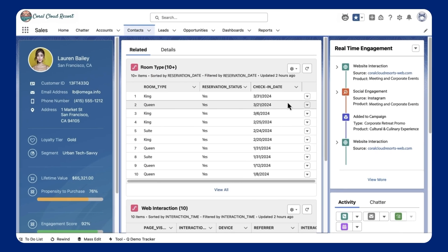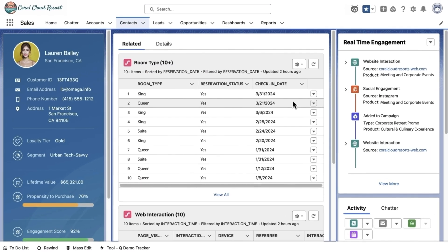Data Cloud enables you to create a true unified profile using structured, unstructured, and business-specific metadata to transform into an agent-first enterprise. With curated and harmonized data from Data Cloud, you can activate your unified profile to power predictive and generative AI, delivering more accurate insights and data-driven decisions at scale.